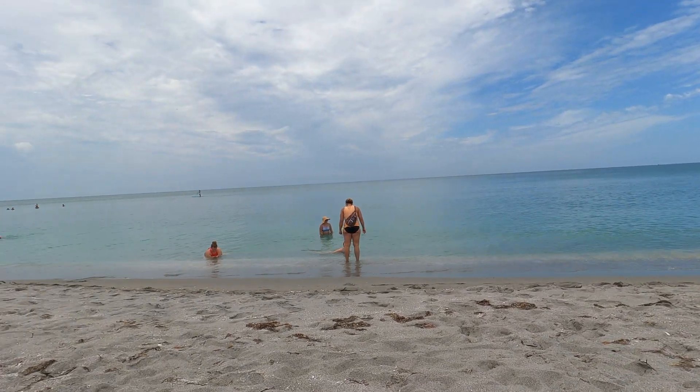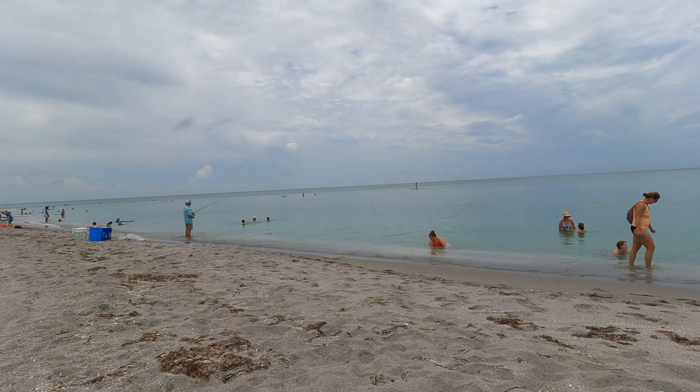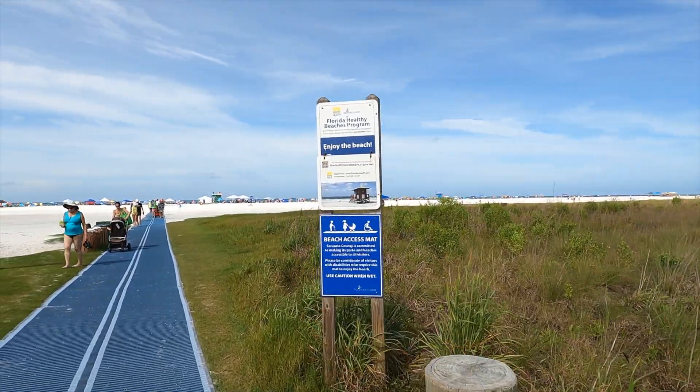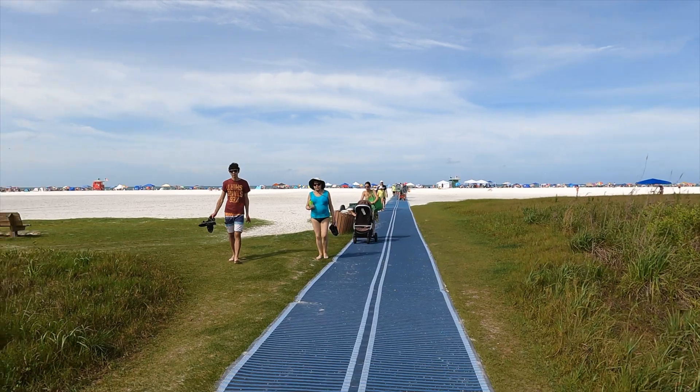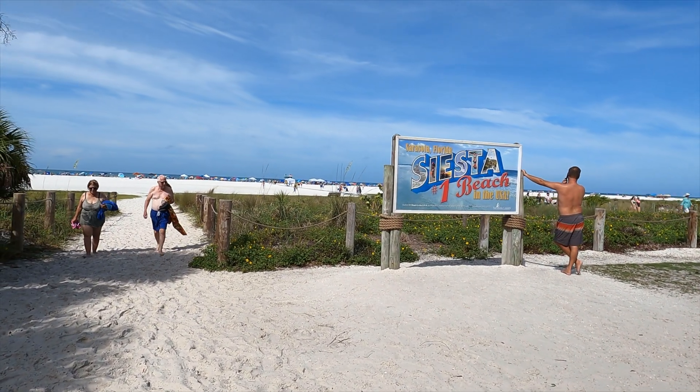We went to a couple of beaches. We went to Turtle Beach, which is attached to the campground — it was very nice and wasn't busy, and we did that on Friday. Then yesterday we took the free trolley all the way to Siesta Key Beach, which is huge. It has a walkway through most of the beach and the sand was absolutely stunning — white sand. Signs everywhere say it's the number one beach in the country.